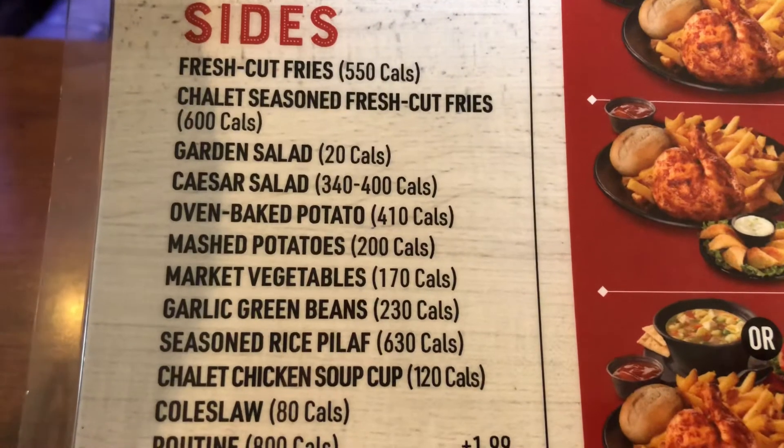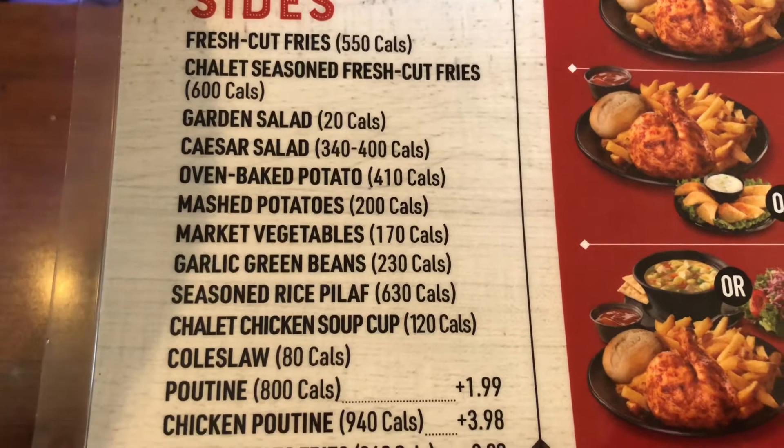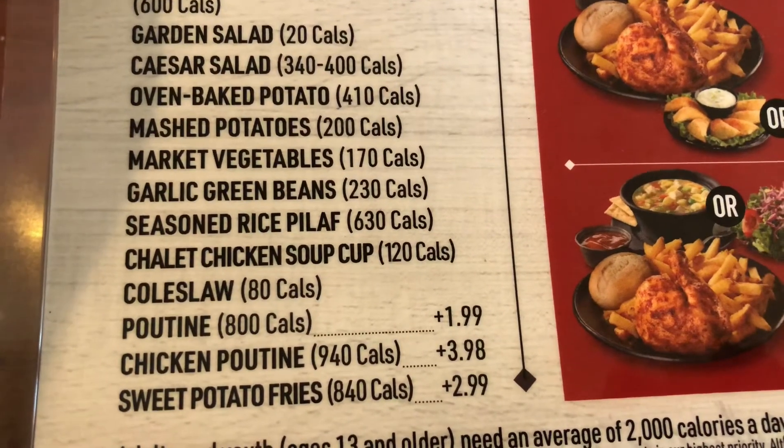Oven baked potato, mashed potatoes, market vegetables, garlic green beans, seasoned rice pilaf, coleslaw, sweet potato fries.